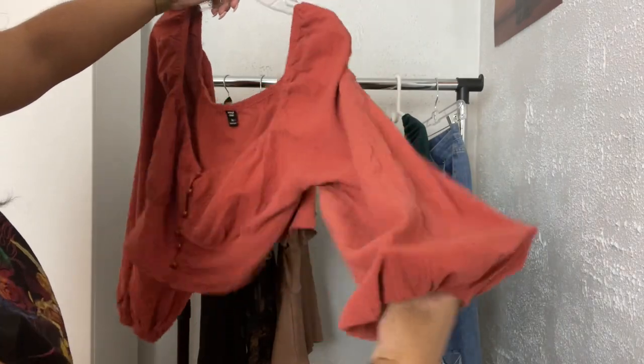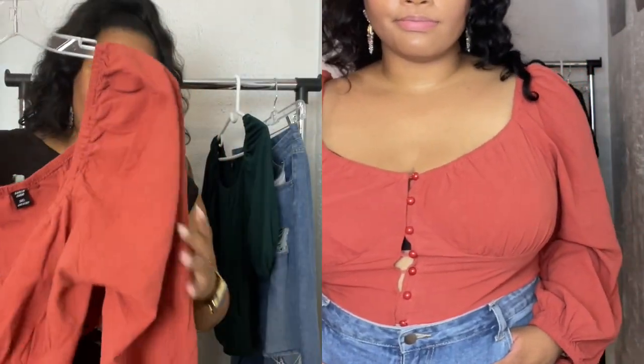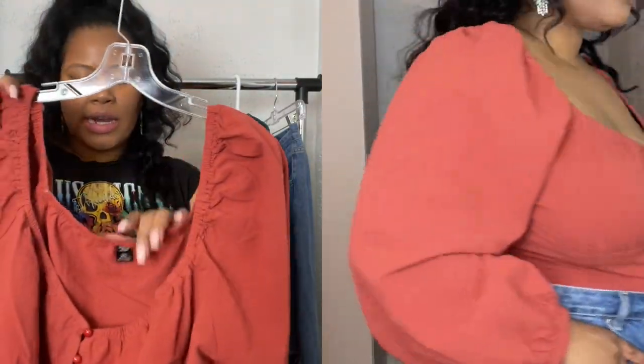It has these elasticated cuffs and the sleeves have a bit of volume to them, so it's super cute. It's in this rust color and the fabric has a super washed look which I really like.